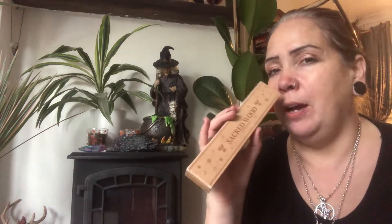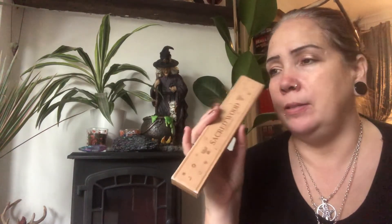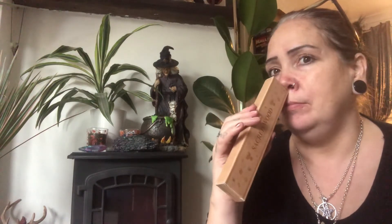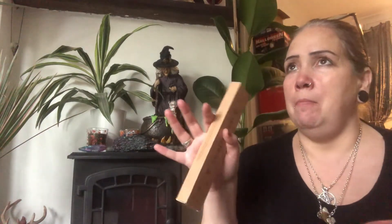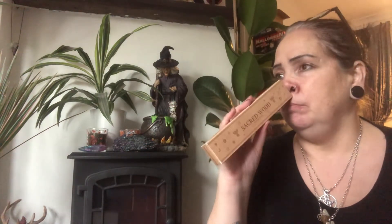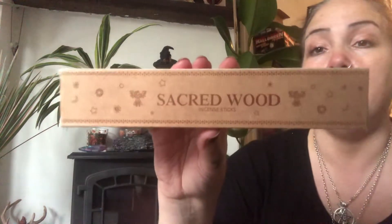I also got Sacred Wood. I know I just said I don't like the smell of old wood burning, but I meant old damp wood when people light it up and it stinks. This smells good — it's like sandalwood with some kind of mellow, earthy quality. I'm excited about that. This is also made by New Moon.